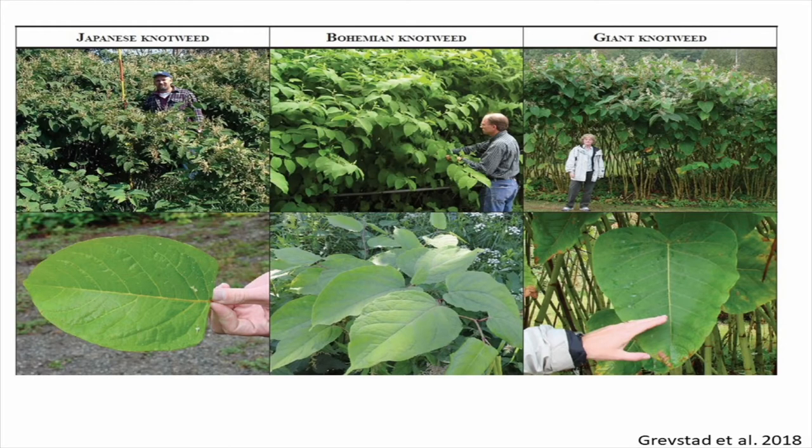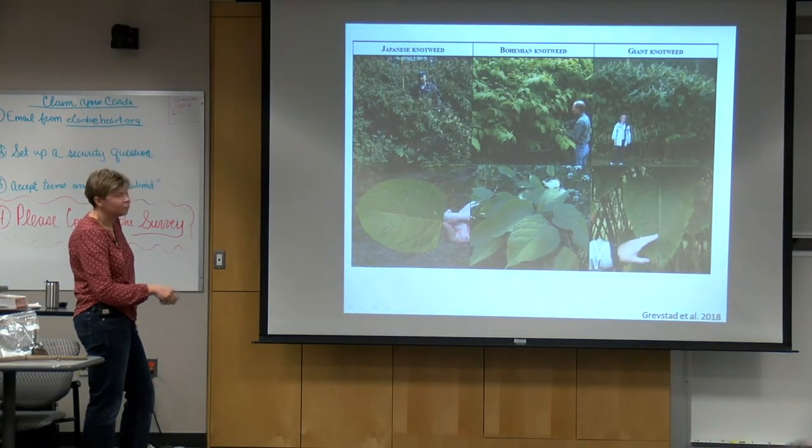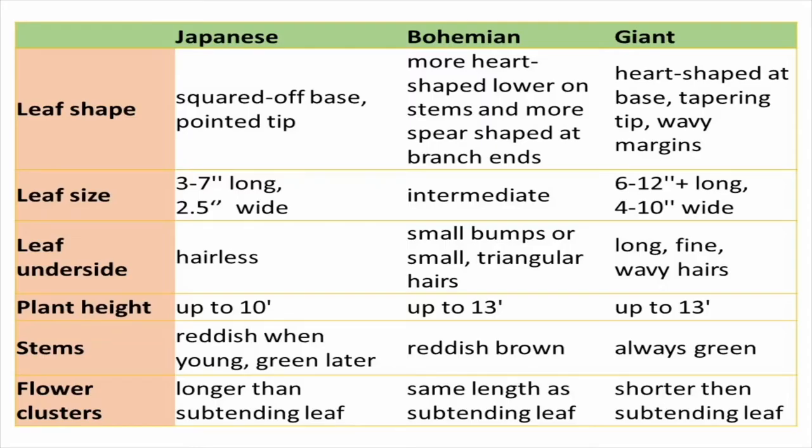Here is a better picture of Japanese knotweed — you can see the leaf is not heart-shaped at all, which is what you would be looking for. And this is a giant knotweed leaf that's more heart-shaped and much larger. More pictures of the flowers show that the ratio of the flower to the subtending leaf seems to be important for identification. I've tried to summarize all this information in a table, where leaf shape should be a very good indicator.